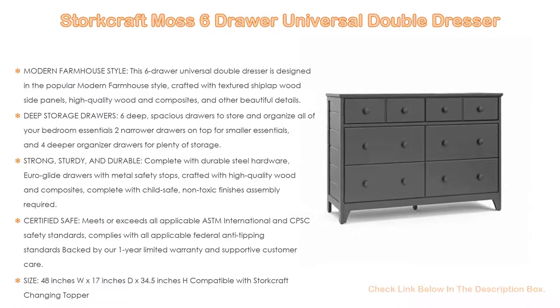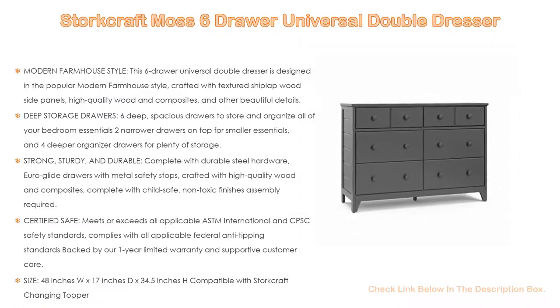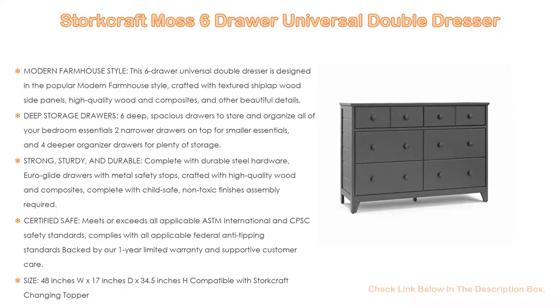It comes with deep storage drawers — six deep, spacious drawers to store and organize all of your bedroom essentials, including two narrower drawers on top for smaller essentials and four deeper organizer drawers for plenty of storage.